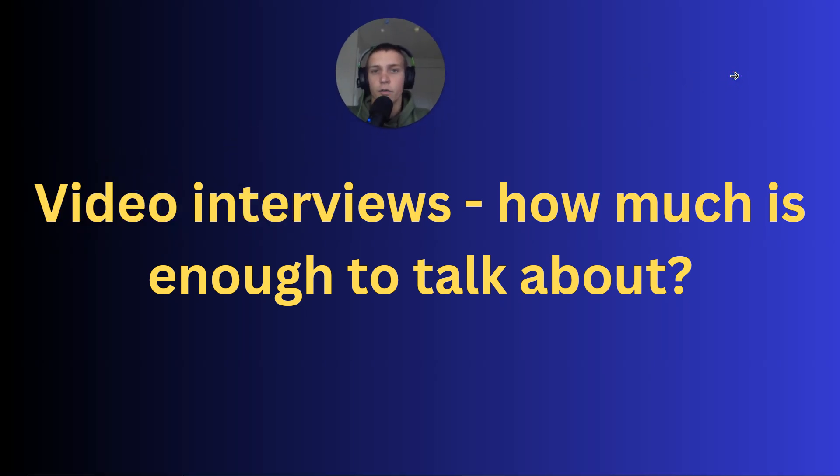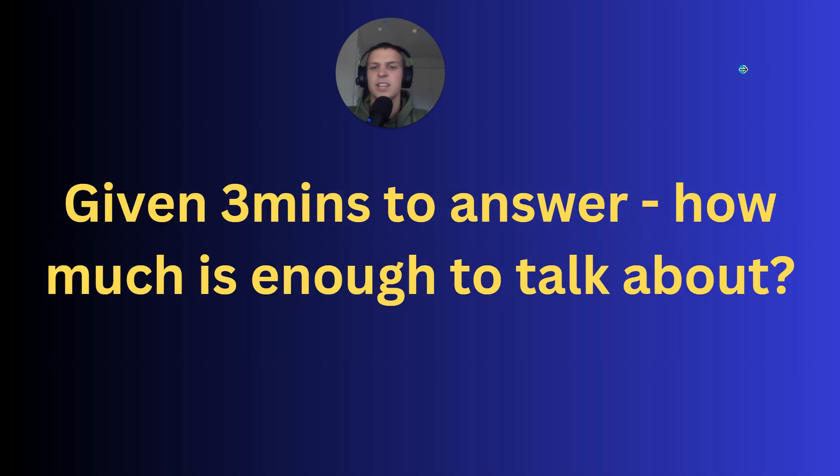This is the key thing really for video interviews — the main question and concern I see with people when they're thinking about video interviews: how much is enough to talk about? There's a perfect way of doing this, and you can get it wrong. So let's just say you're given three minutes to answer — let's use three minutes as an example for the rest of this video. How much should you talk about to have a perfect answer?